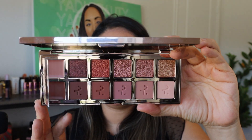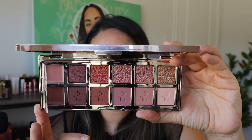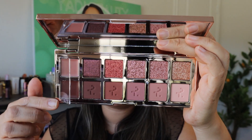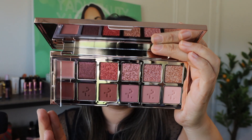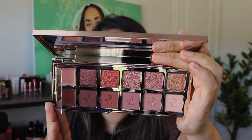This palette retails for $68. I picked it up a couple days after it released during the Sephora VIB sale, which is still going on — depending on your tier, you can save 20, 15, or 10 percent. The palette comes with five mattes and five shimmers, and then two cream shadows at the end with a little protective window, which I really love. It looks beautiful — I can't wait to try it.